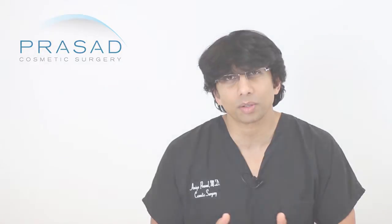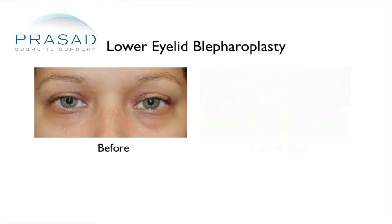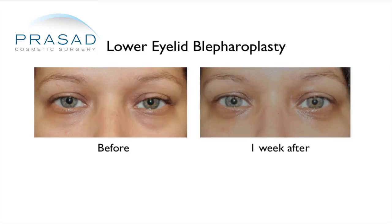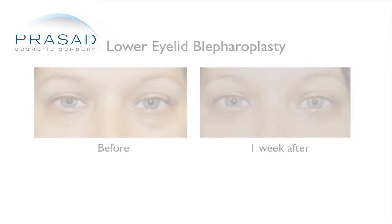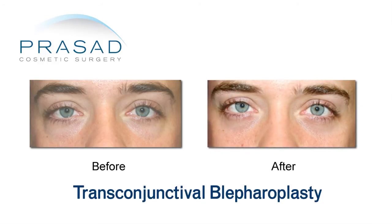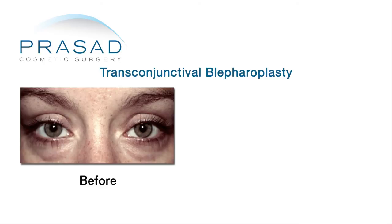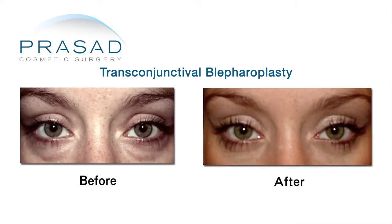Typical recovery is about a week, usually even less. Our patients tend to heal very quickly. Avoiding general anesthesia and doing this with local anesthesia with light sedation means a quick recovery and natural appearance — something we help our patients benefit from every day.